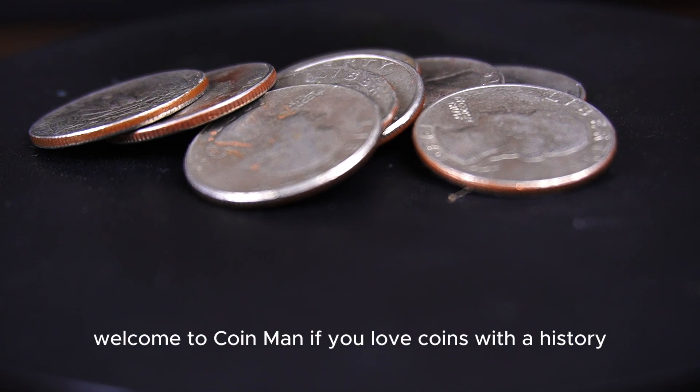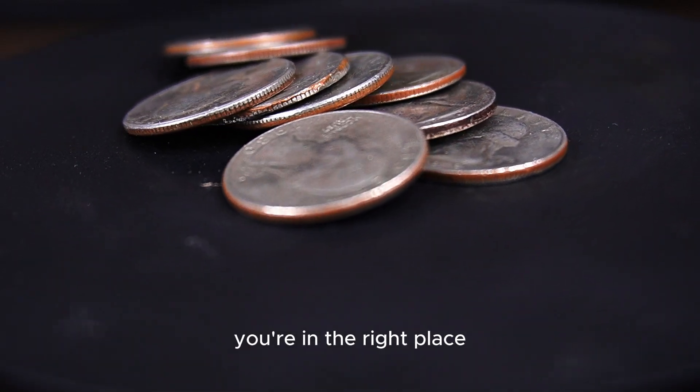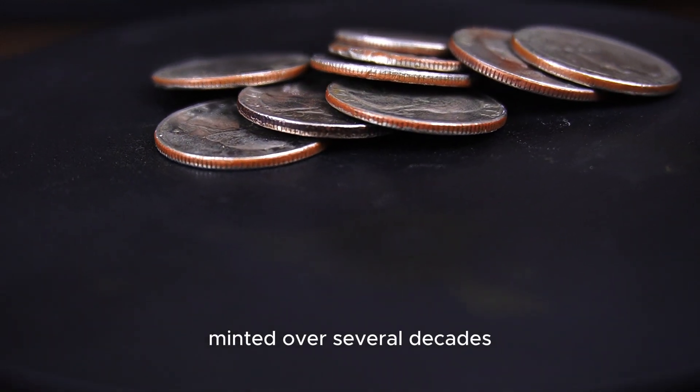Welcome to CoinMan. If you love coins with a history, design quirks, or surprising market value, you're in the right place. In this video we'll deep dive into the value, design, history, and market trends of these 9 quarters minted over several decades.